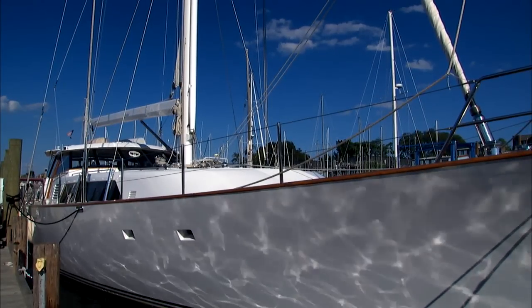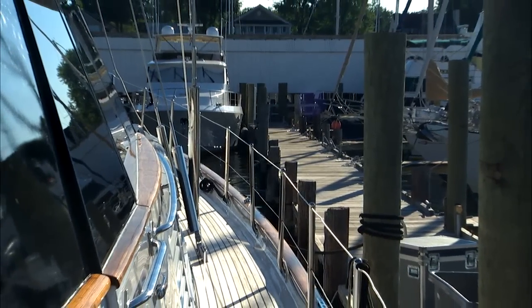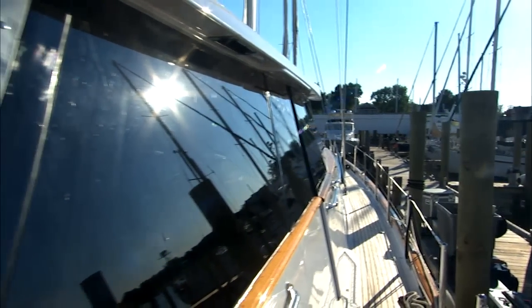A new Awlgrip paint job was done by Delta Marine in Seattle in 2010. Lockheel was launched as Chanel in 1985 and has had several owners, all of whom it is evident have lavished care on her.